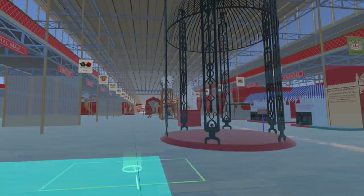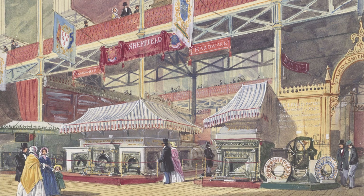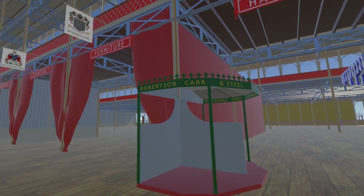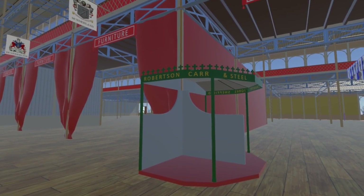To the southeast of the Coalbrookdale Dome is the first of a number of display stands added for this update. First, a number of exhibitors from Sheffield. Here is the stand of Robertson Car and Steel, manufacturers of steel grates and cast iron mantelpieces.